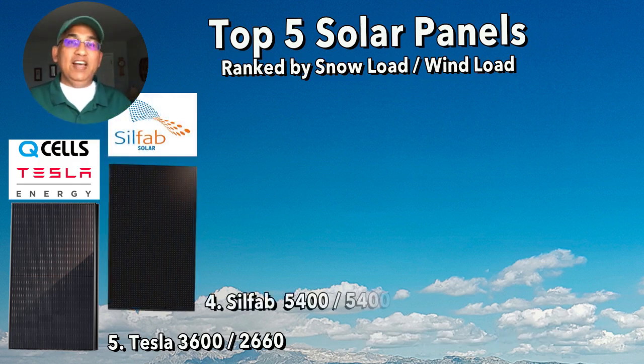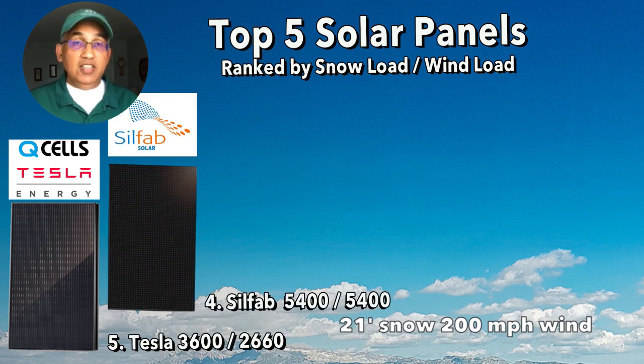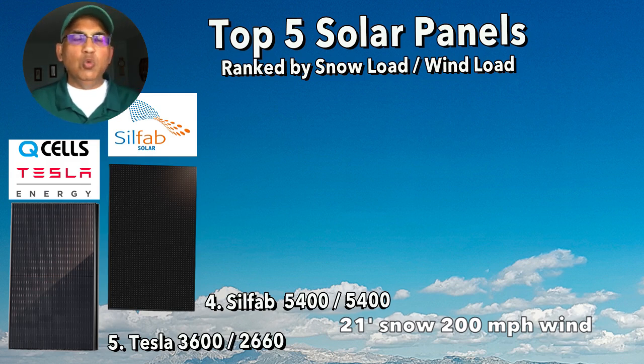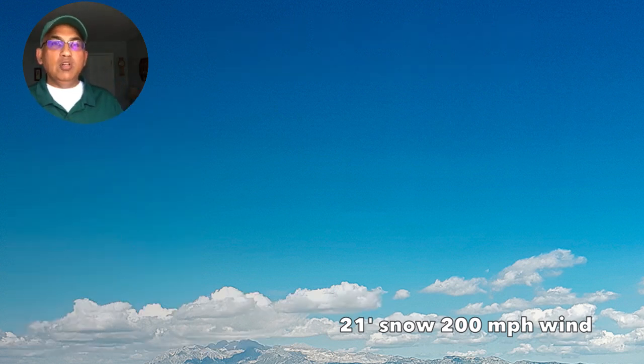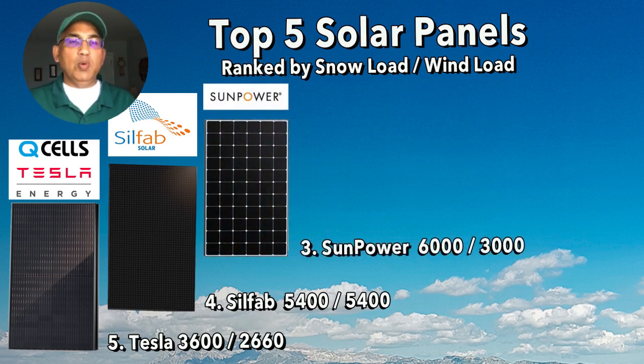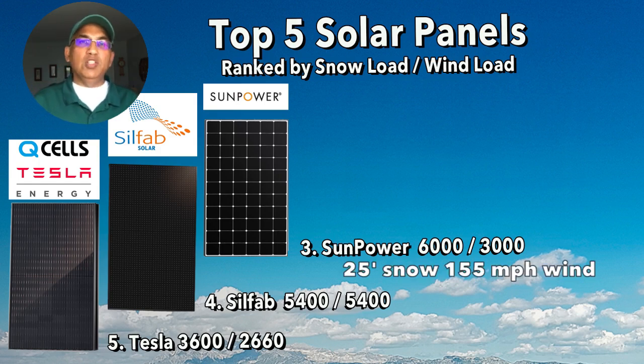At number four, the Silphab 410 BG panel has outstanding wind ratings at 200 miles per hour — better than all the others — with a 5,400 Pascals wind load. Its snow load is also 5,400 Pascals, which is about 21 inches of snow. At number three, the SunPower has 6,000 Pascals of snow load — about 25 inches of snow — and about 3,000 Pascals of wind load, which is about 155 miles per hour.